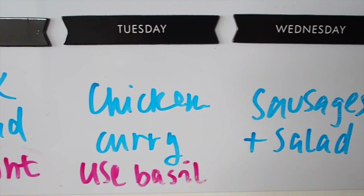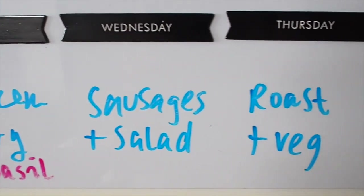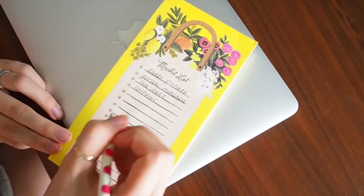Once your meals are all planned out for the week, you want to write up your shopping list. Just have a glance through all the meals you've written up and figure out exactly what ingredients you need. This really stops you from over-buying or under-buying at the shops — because sometimes if you don't buy enough, you end up hungry and reach for an easy option like takeaway, or eat something not very filling or nutritious from the back of the cupboard.